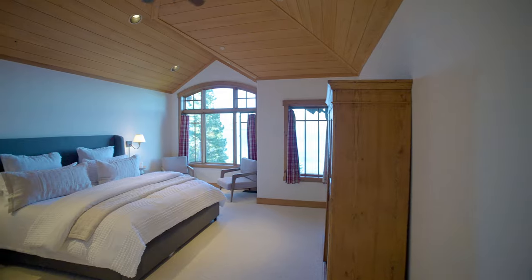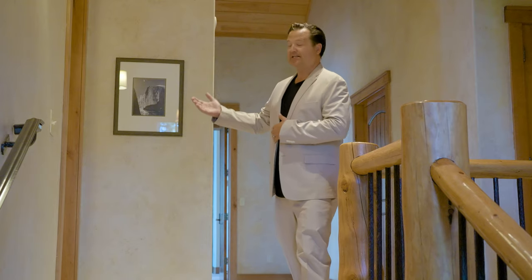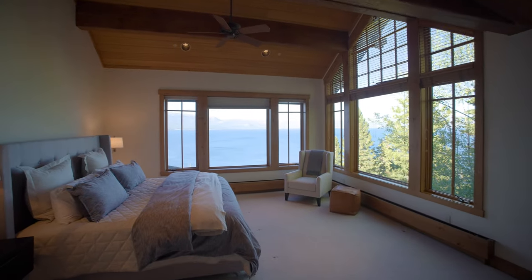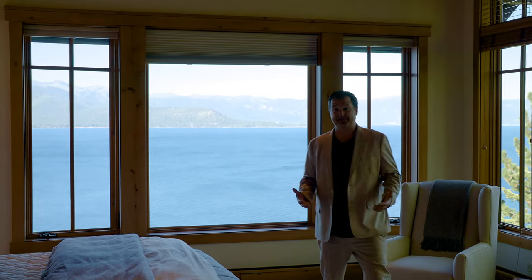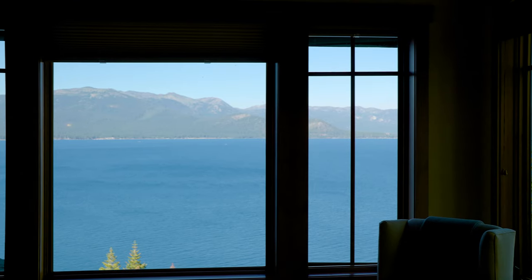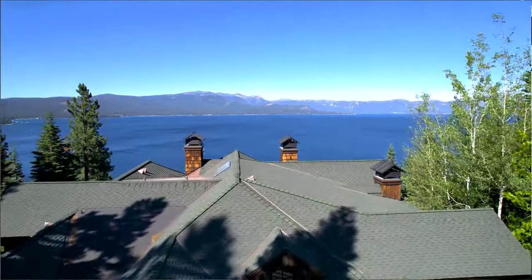The property has three levels with an elevator to every level. The main level has one suite, and up on the second level you've got a guest suite along with the owner suite. This view speaks for itself — it's one of the best views I've seen in 25 years of business. You feel like you're on top of the water. Imagine waking up to this every day with the sunrise coming up. It's unbeatable.